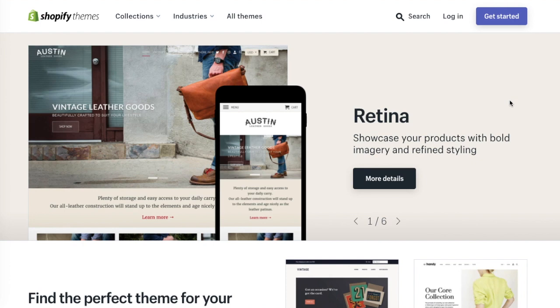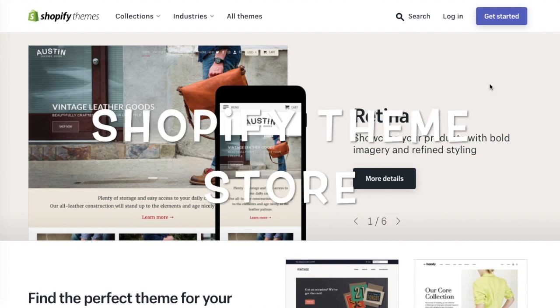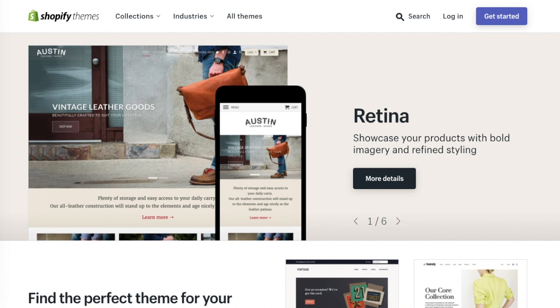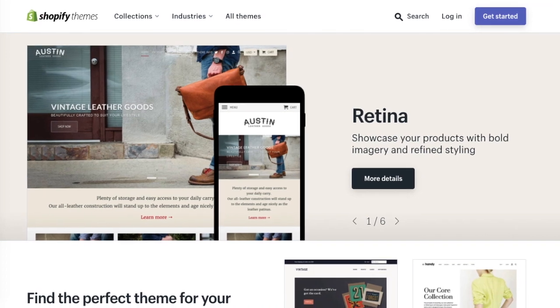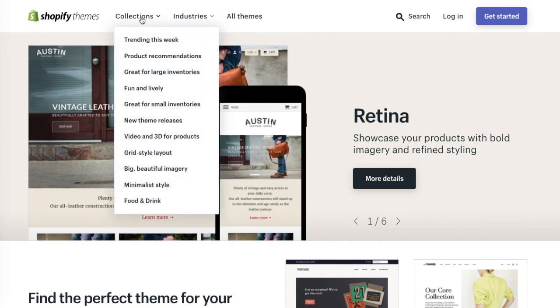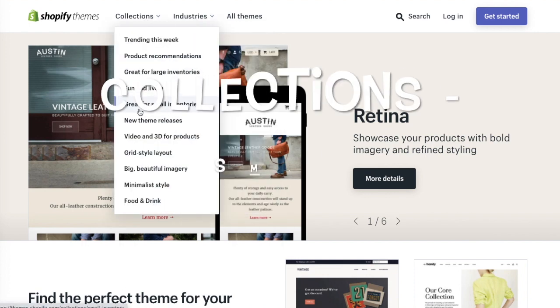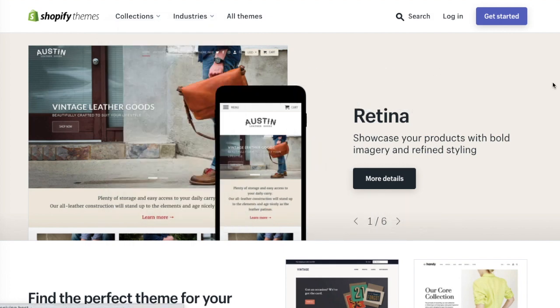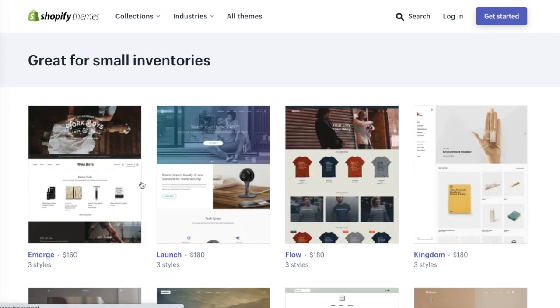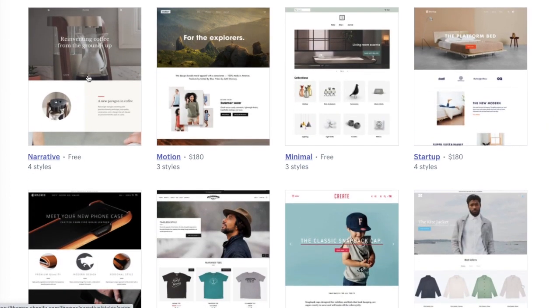I'll be going to Shopify right now and going through the Shopify themes to tell you which ones are best for stores with one product. On Shopify themes, the best place to start is to go under Collections. Under Collections, go to 'great for small inventories' and you'll be able to view all the themes that are good for small inventories but have loads of supporting content such as galleries, videos, testimonials, and maps.